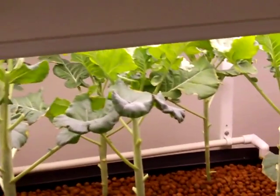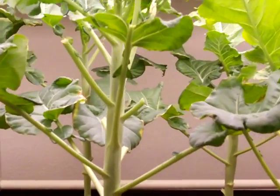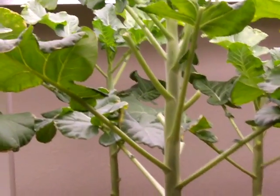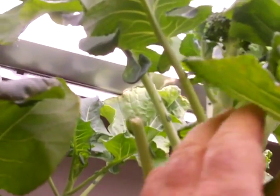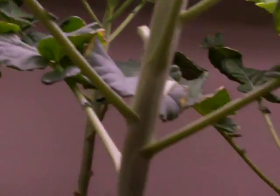The broccoli has gotten much taller than I anticipated. It was supposed to only get 12 to 14 inches tall — I did allow 24 inches. However, they are clear up into the lights and I cannot go any higher with the lights, so it'll be interesting to see what happens. But we are starting to get some broccoli heads. You can see right there — I'm sure that's going to be good when it's done.